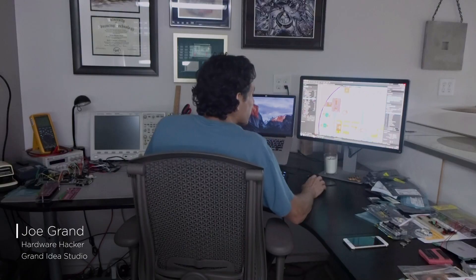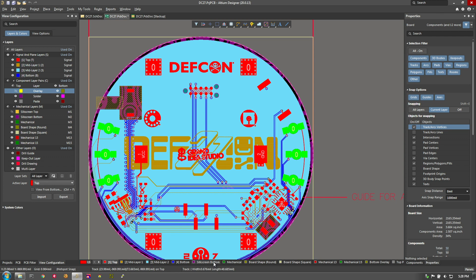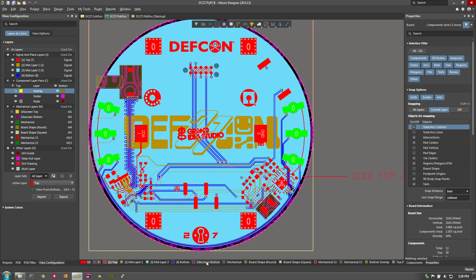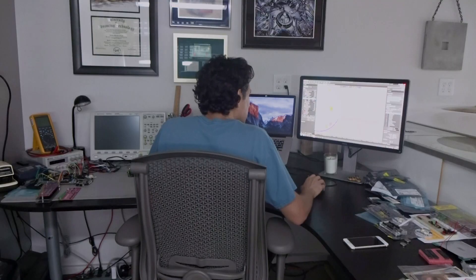Another thing I love doing with Altium Designer is importing custom graphics because there's this artistic element to it. Here I have the DEF CON logo, my logo in the middle, and on the front side of the board we had a full silkscreen of this special DEF CON artwork.